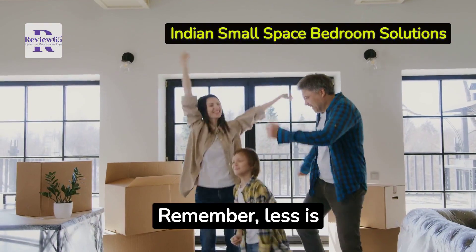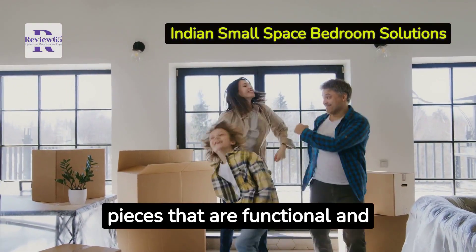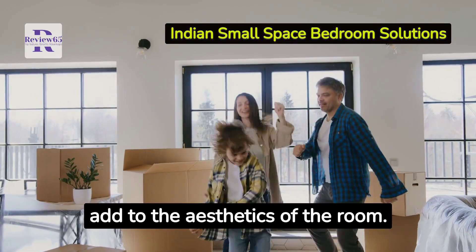Remember, less is more. Avoid overcrowding your room with furniture. Choose pieces that are functional and add to the aesthetics of the room.